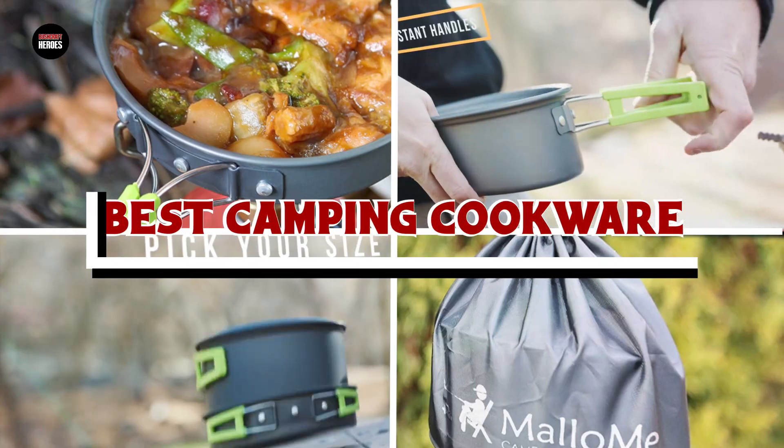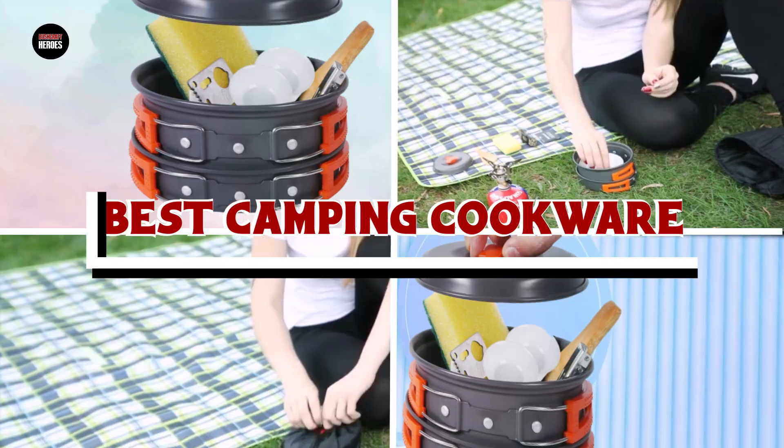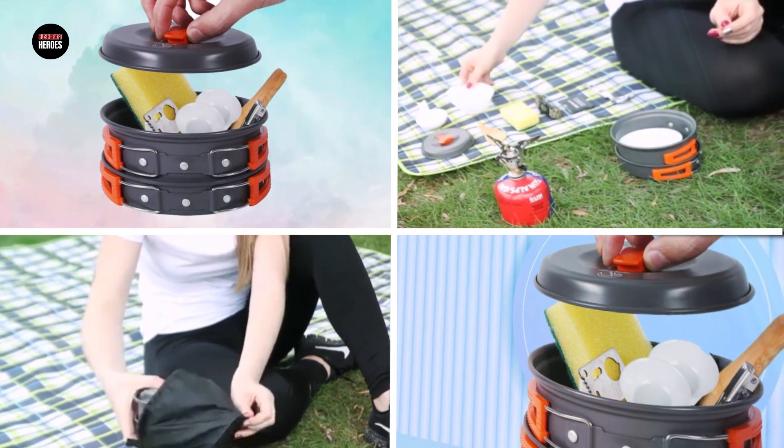If you want to get the best camping cookware according to your needs, then watch the video till the end and then decide. So let's get started.